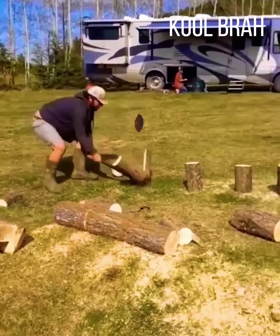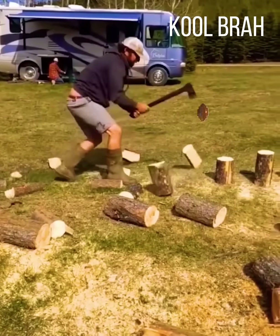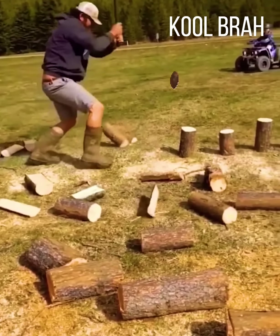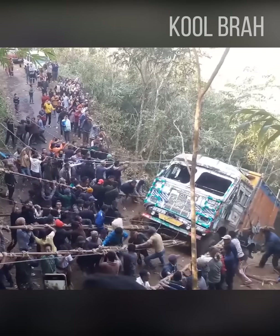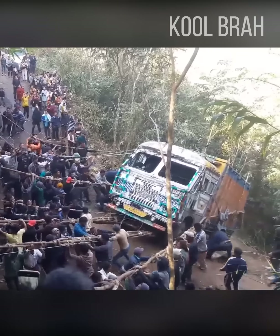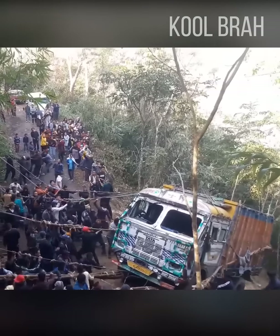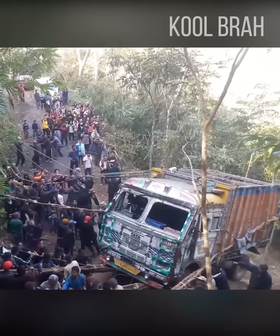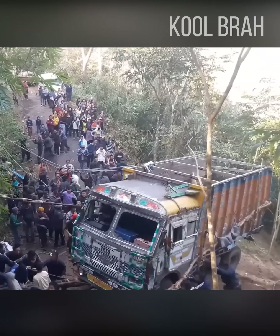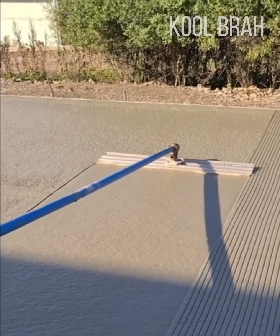If he had a nickel for every log he split, he'd have a lot. If you have discipline and teamwork, you can achieve great results — these guys pulling a van out of the ditch are proof of that. I've never seen a better flooring job.